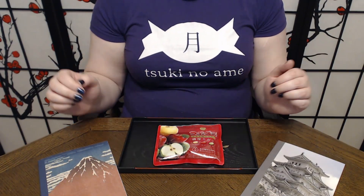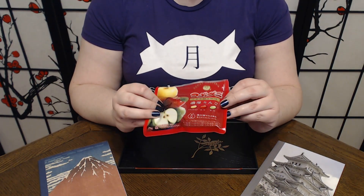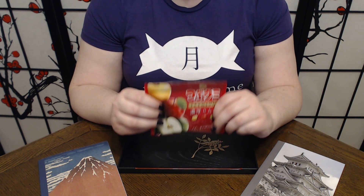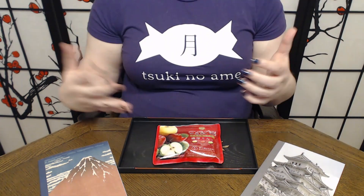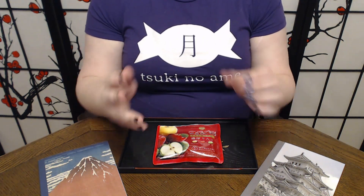They're really pretty good at these. Gochisosama. So to recap, we did Kasugai's Tsubugumi Premium, three varieties of apple. Overall, they do definitely taste different. I think somebody who likes apples and eats them will probably appreciate the differences between the three flavors more than I do. But they are three somewhat distinct types of apples — they really do taste different from each other, despite the fact that they are also very solidly apple-flavored gummy jelly bean things.